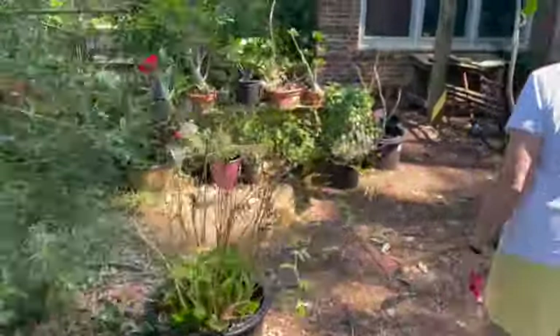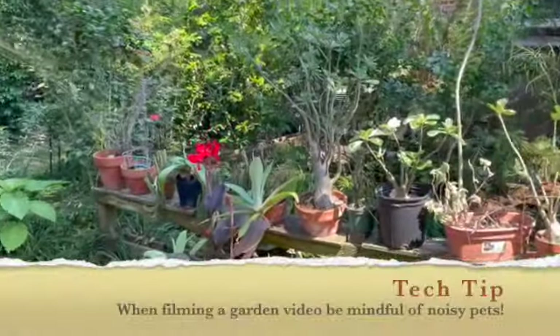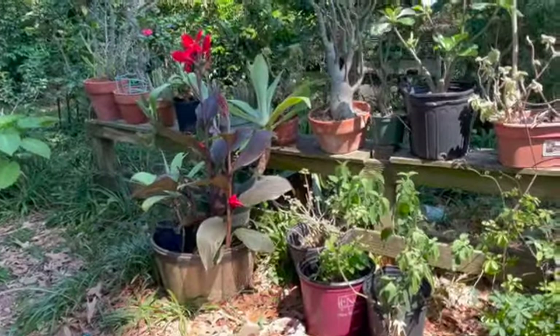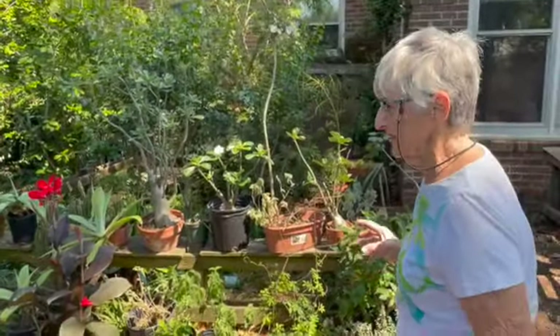Over here, I just sort of pulled everything out of the greenhouse, and I just stack them here for the summer. A little of everything. If I see a plant I don't have, I probably pick it up, and everything in the yard says, watch out — you better hang on to your spot, because another plant's coming.